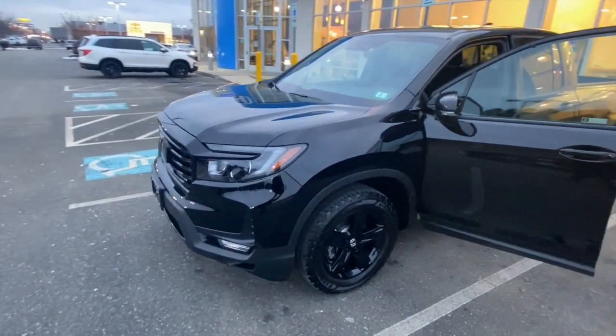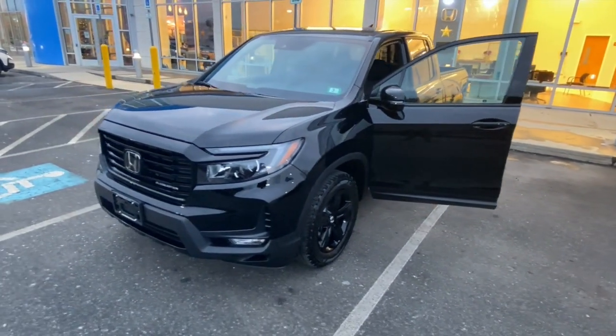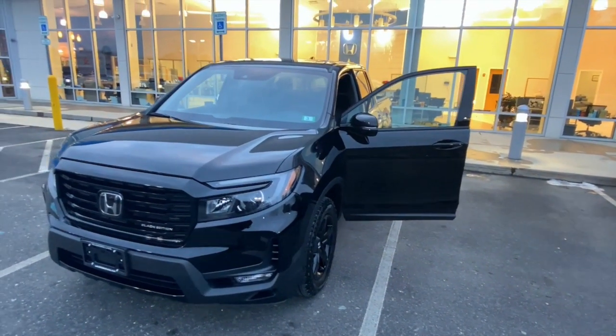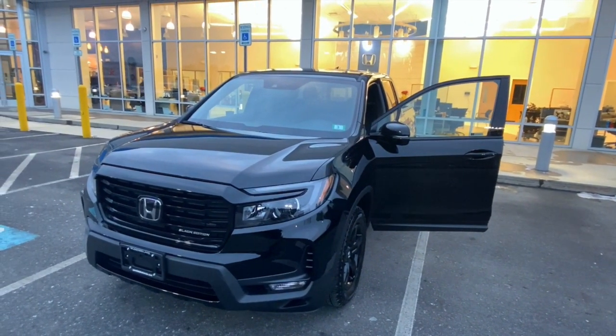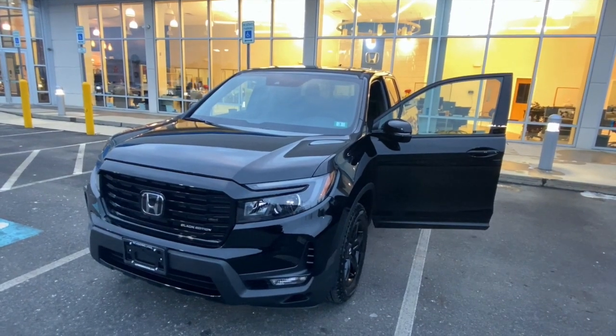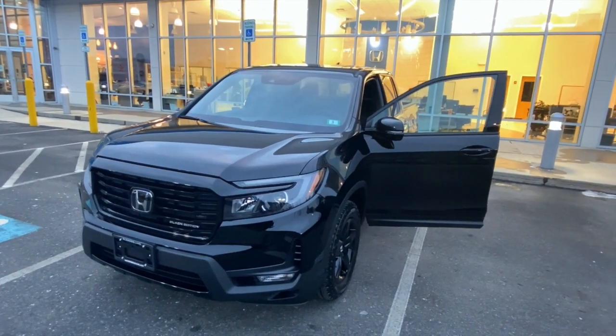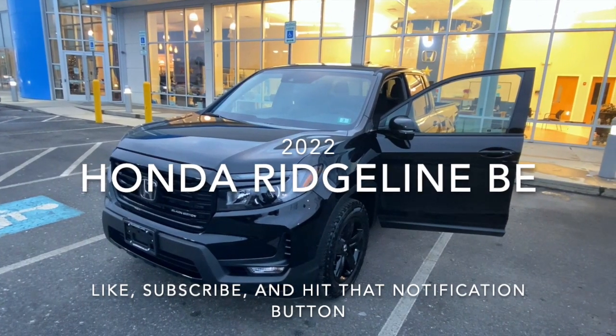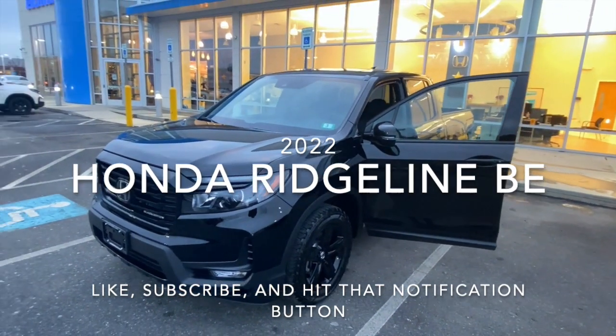I'll keep you guys updated on the progress I make with the truck and give you my review after having it for some time. I'm not expecting anything drastically different from my 2019 — it's mostly cosmetic changes they made on the 2022 from the 2019, although the transmission is now a 9-speed instead of the 6-speed, so I'm excited for that. Keep you guys posted — later!